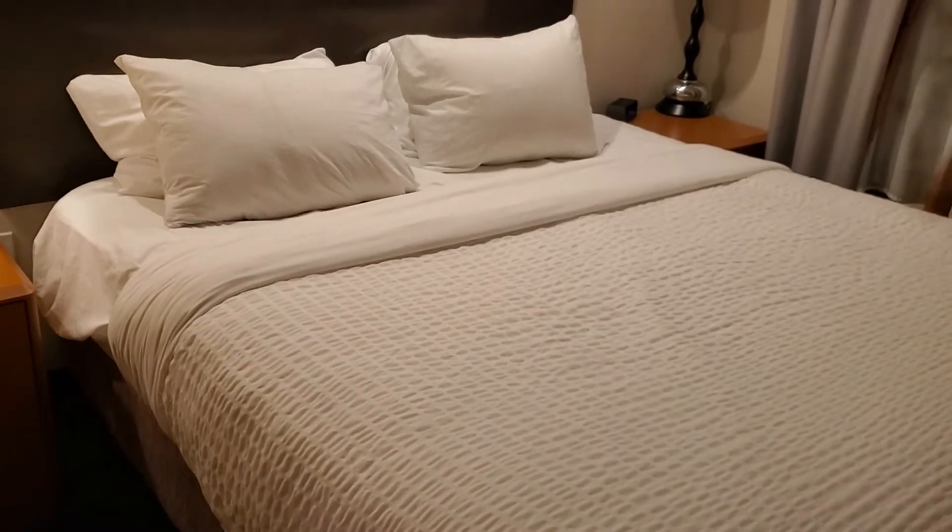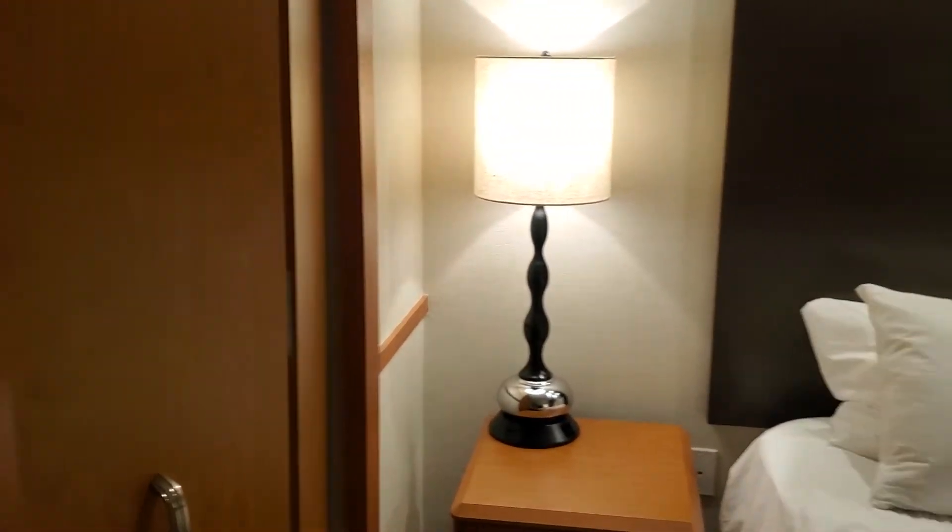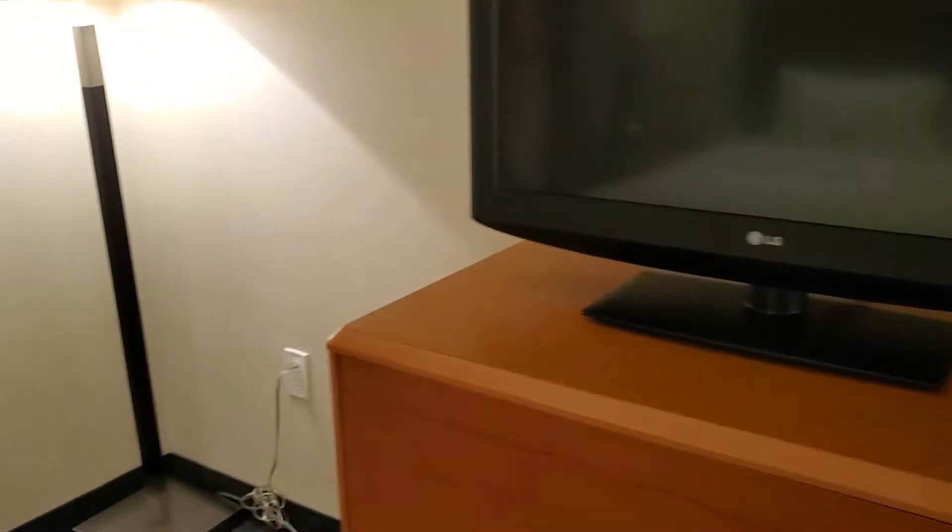Closet space is pretty decent. There's another television over here that's the same size as the one in the living room. The view is nothing to brag about — it's just a parking lot, which you can't even see at this time of night.